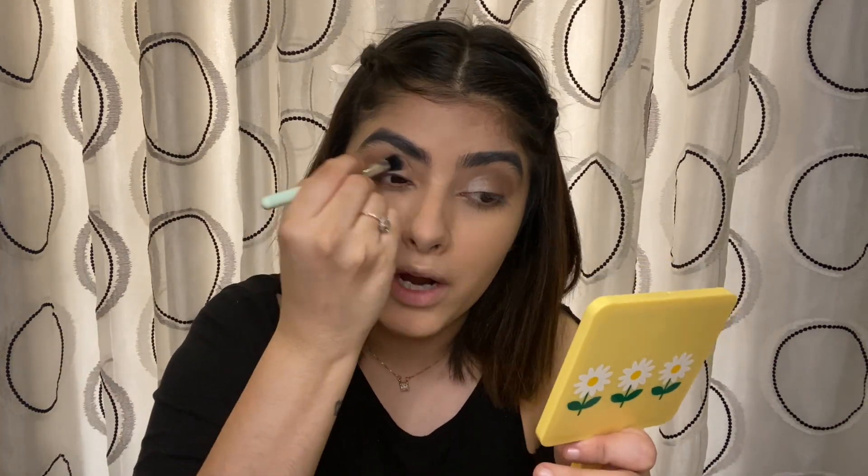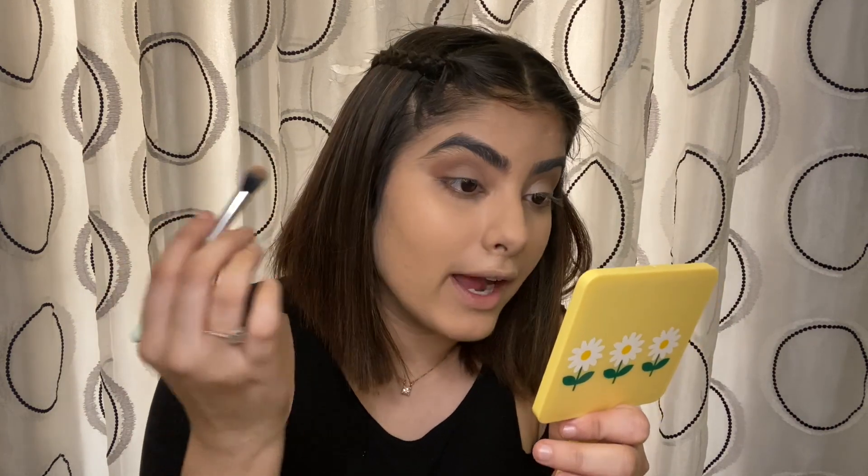Now I'll use a clean blending brush — different from the one I used for the crease — to blend the dark brown, brown glitter, and lighter shade all together. Make sure you use a different brush; if there's no clean brush available, your whole eyeshadow will turn brown and the glitter won't show as a highlight.